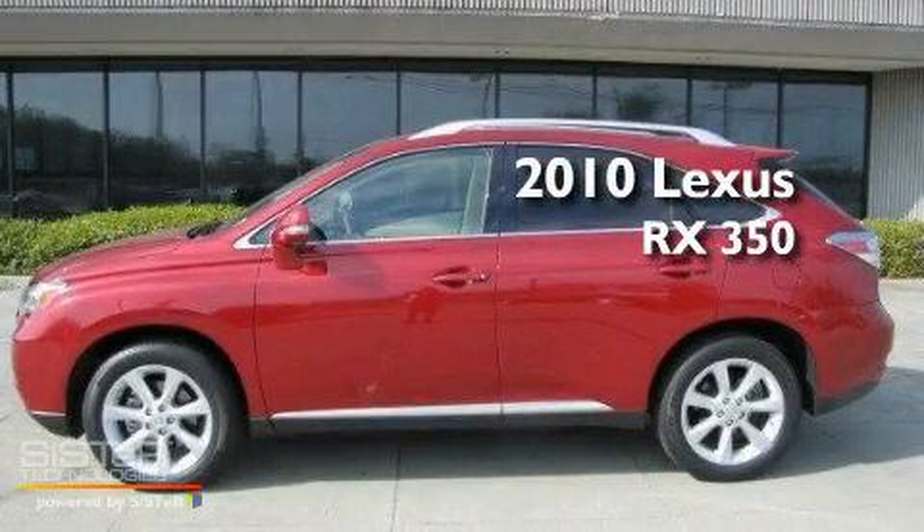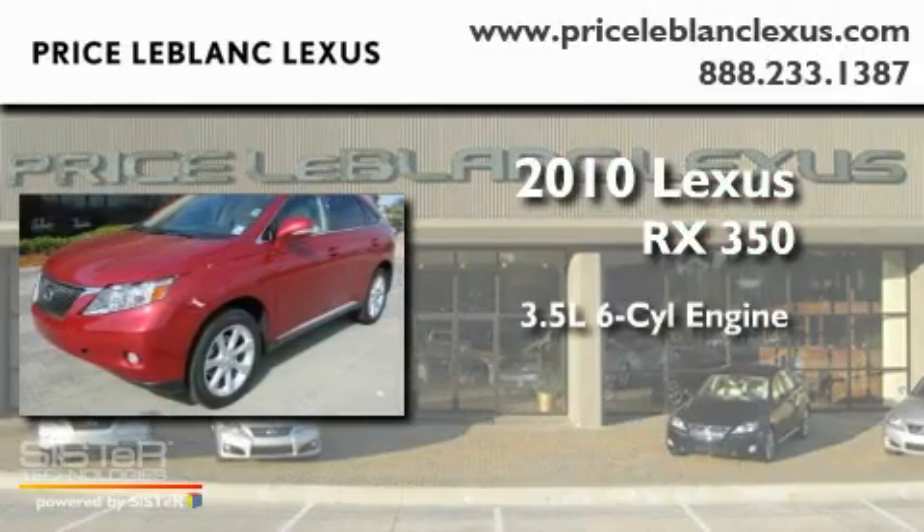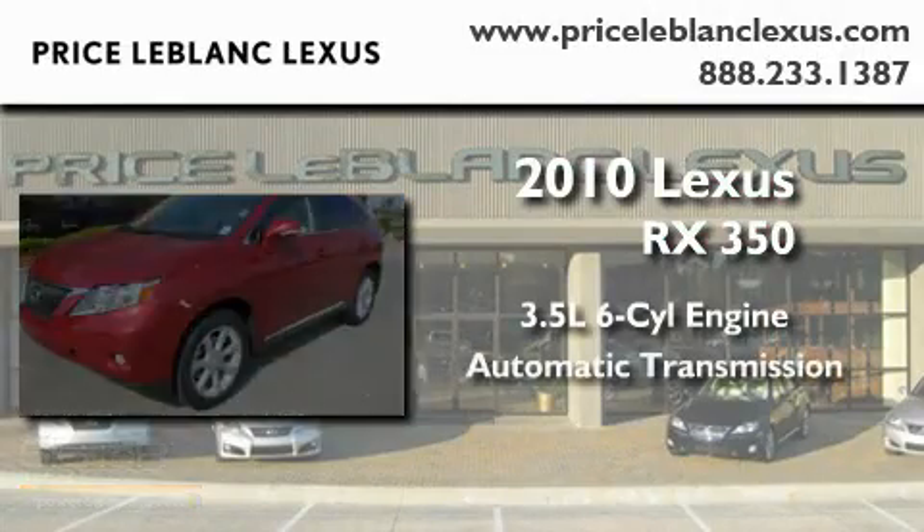This is a 2010 Lexus RX 350. It has a 3.5 liter 6-cylinder engine and an automatic transmission.